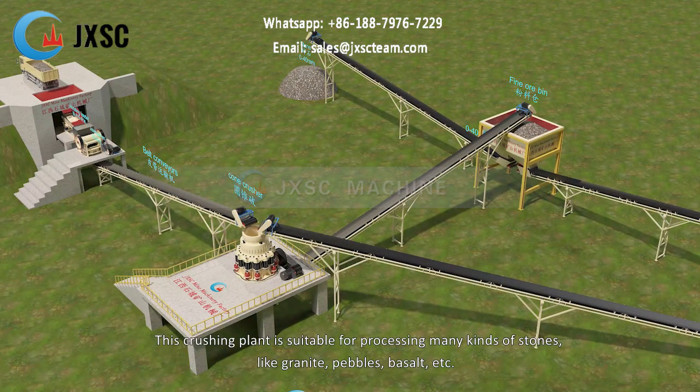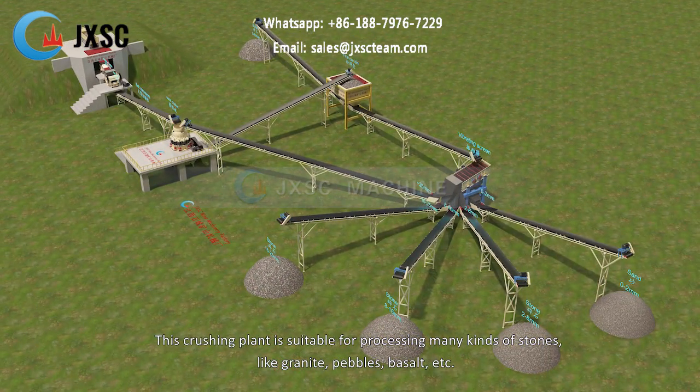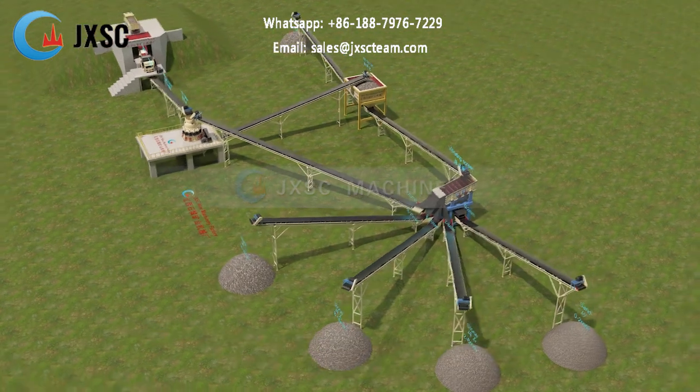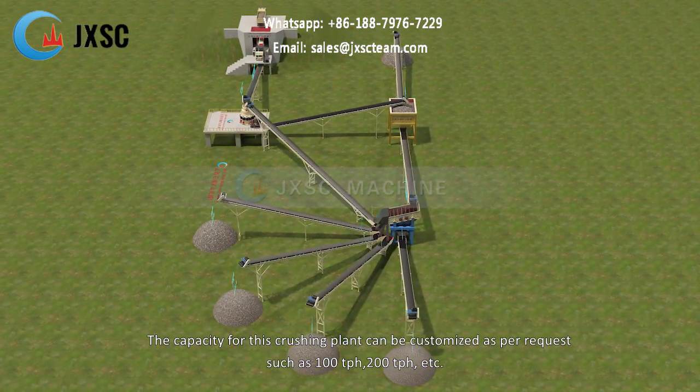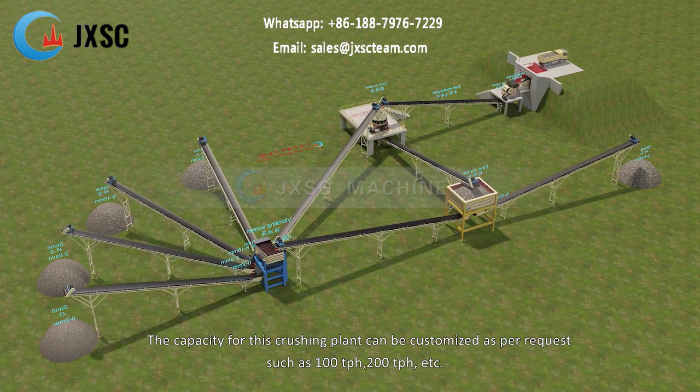This crushing plant is suitable for processing many kinds of stones, like granite, pebbles, basalt, etc. The capacity for this crushing plant can be customized as per request, such as 100 tph, 200 tph, etc.